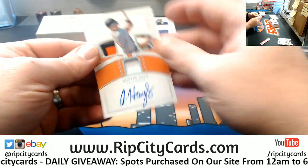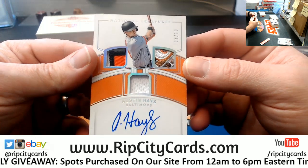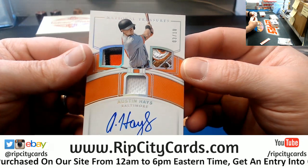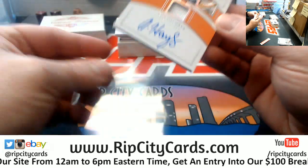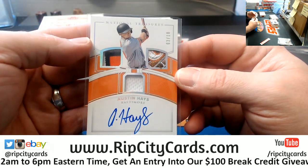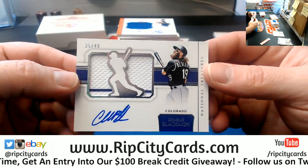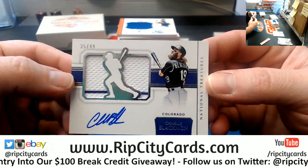And autograph-wise, Austin Hayes, nice one to 10 — Triple Relic. Triple Relic, second relic, super fancy and pretty. Charlie Blackman, 35 out of 49 for the Rockies.